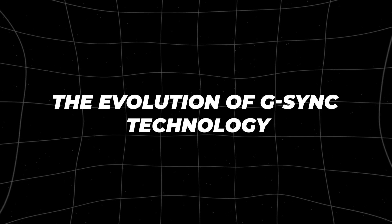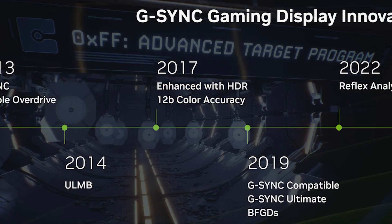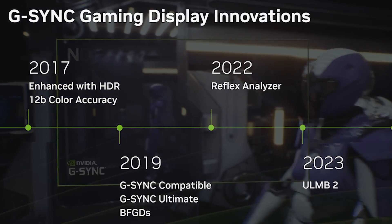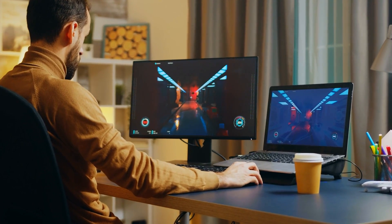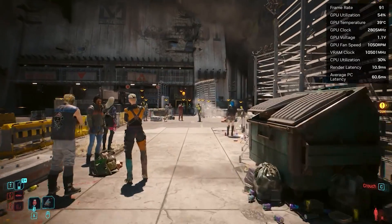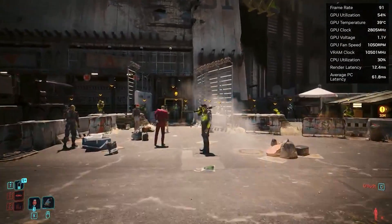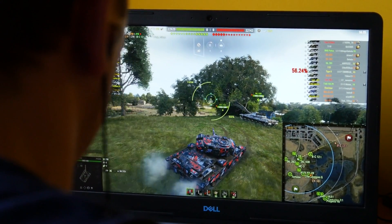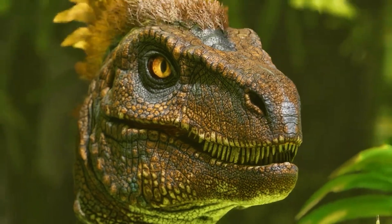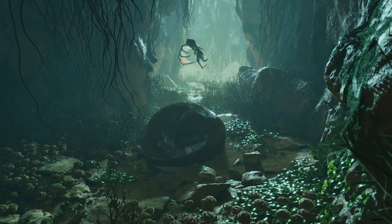To appreciate the significance of this partnership, it's important to understand how G-SYNC technology has evolved over the years. NVIDIA introduced G-SYNC in 2013, targeting a common issue faced by gamers: screen tearing and stuttering. By ensuring that the monitor's refresh rate was perfectly synchronized with the GPU's frame rate, G-SYNC offered a smoother and more responsive gaming experience. It wasn't just about eliminating screen tearing — it was about providing gamers with a visually seamless experience, allowing them to stay fully immersed in their games.